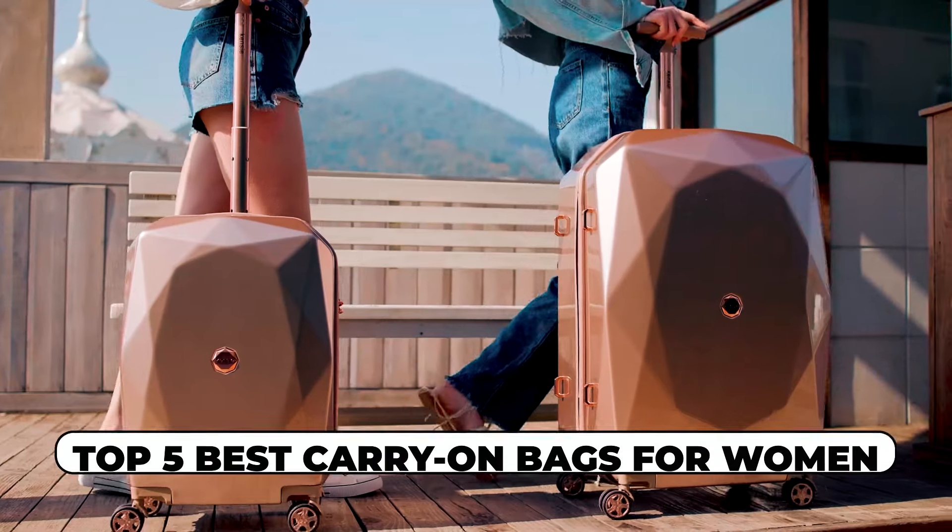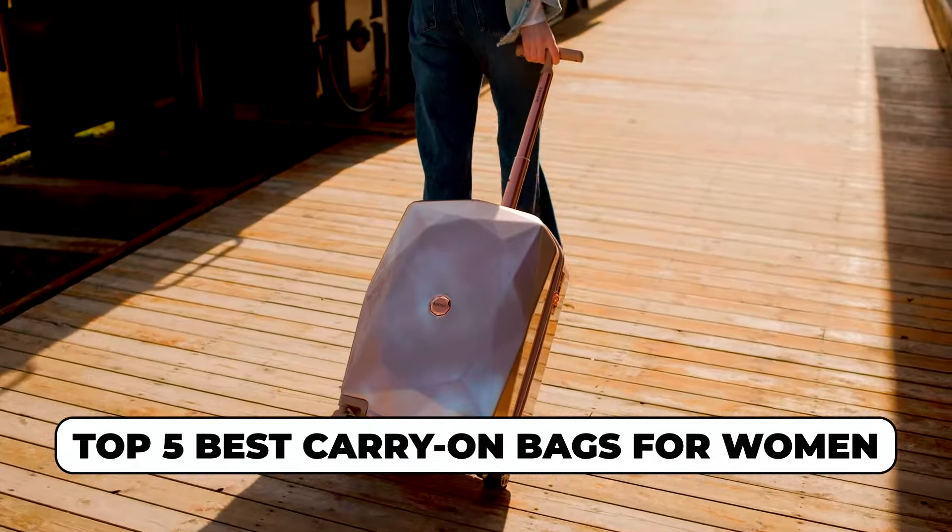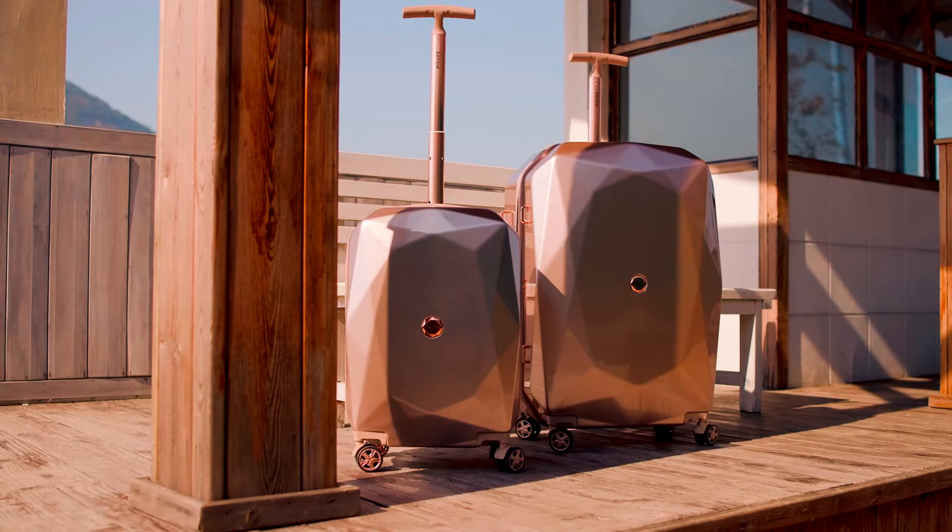Hi there! In today's video, we will showcase the top 5 best carry-on bags for women you can buy this year. Let's start!